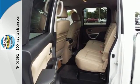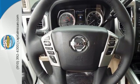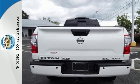Its practical functionality goes beyond the basics with overhead LED cargo bed lights and cargo bed tie-downs for your loads, and Nissan Connect and hands-free text messaging assistant for your tasks.